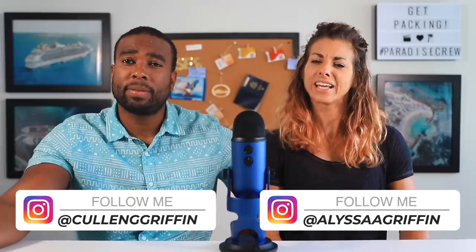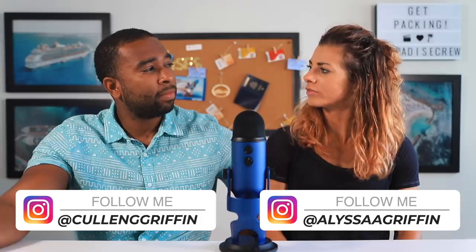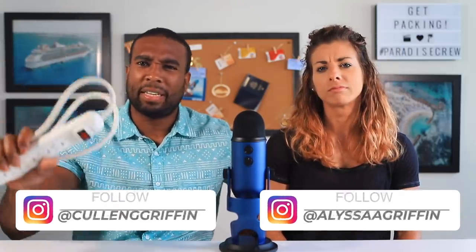What's up, Paradise Crew! My name's Griff, and I'm Melissa. Have you ever seen one of those Cruise Packing Essentials videos? Bring this, don't bring that — power strip. Well, it's been about nine months since our last Cruise Packing Essentials video, and the rules have changed. So here are our 2019 Cruise Packing Essentials. Let's go on vacation!